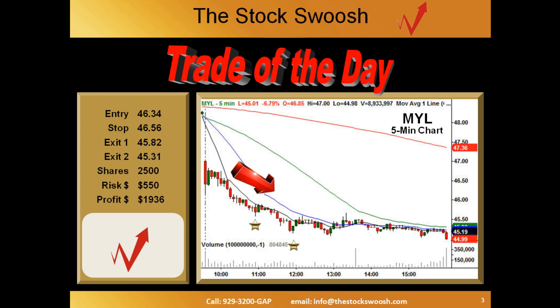Overall, the 2,500-share trade had a $550 risk. That's $19.36 in profit, about a 3.5-to-1 reward-to-risk ratio.